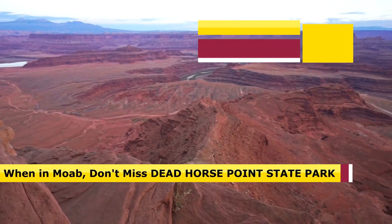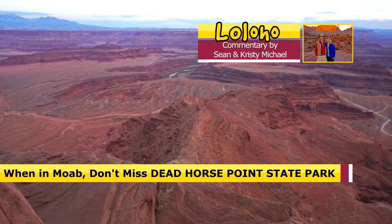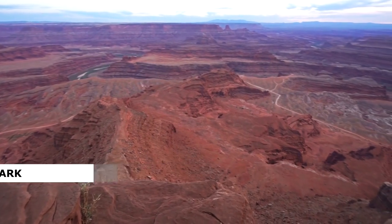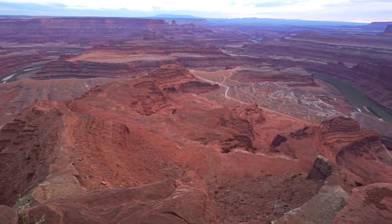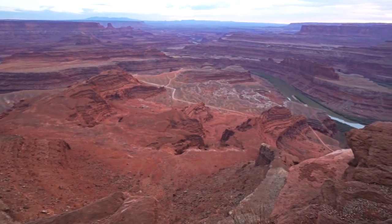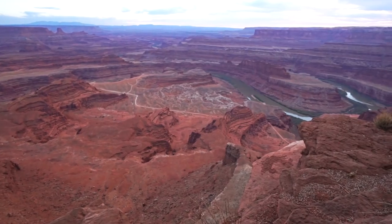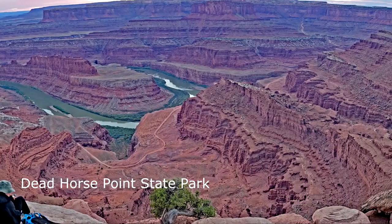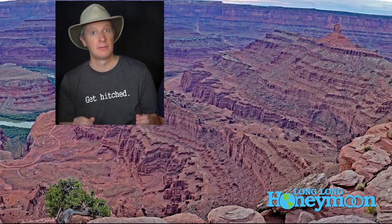In Moab, don't forget to visit Dead Horse Point State Park. It is a fantastic state park — it's not a national park, not affiliated with Canyonlands or Arches — but it is a spectacular view, and it's well worth the $10 or so that you pay to get in. When I saw Dead Horse Point, my first thought was that Utah wanted to hang on to this as a state park and wasn't willing to hand it over to the federal government, because Dead Horse Point is such a spectacular view.